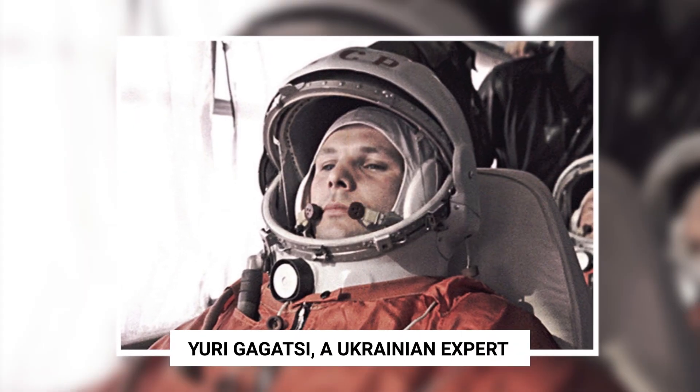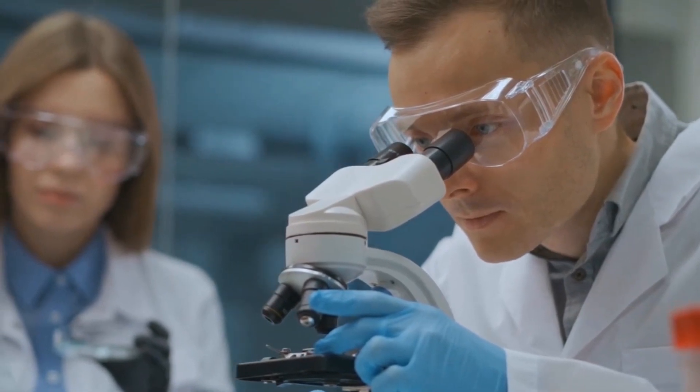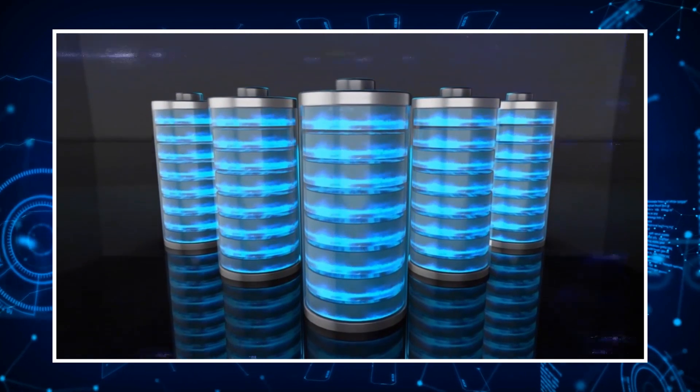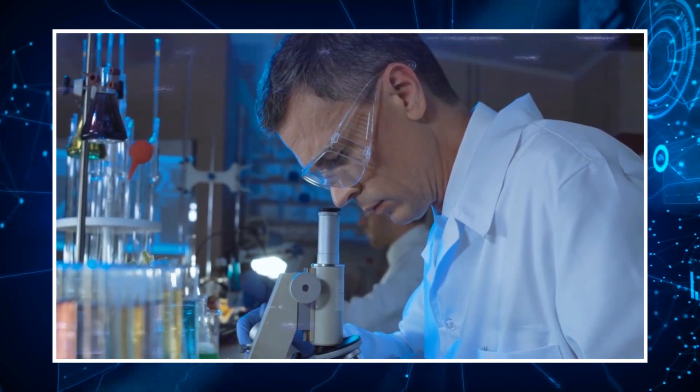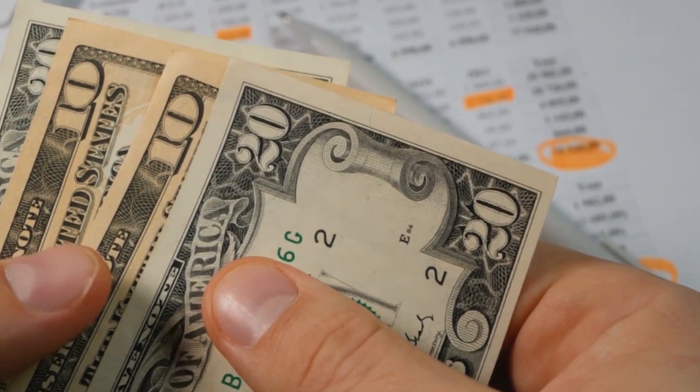Yuri Gagatsi, a Ukrainian expert in the field of materials, explains: 'Scientists implant nuclear waste inside the diamond cells, creating a natural structural weakness that, statistically speaking, will eventually fail in some of the cells over time.' For one thing, scientists must combine the cells in enormous numbers to regularly power large devices, which will raise the cost significantly and increase the complexity.